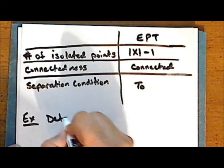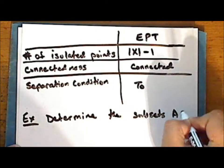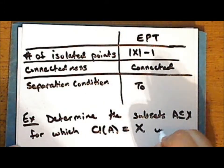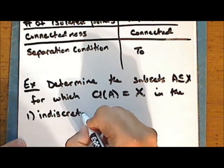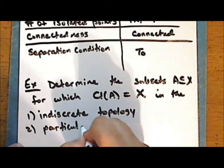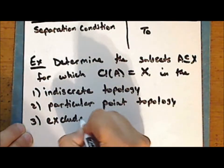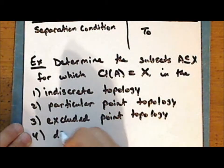As an exercise, determine the subsets A of X for which the closure of A equals X, in the particular point topology, the excluded point topology, and the discrete topology.